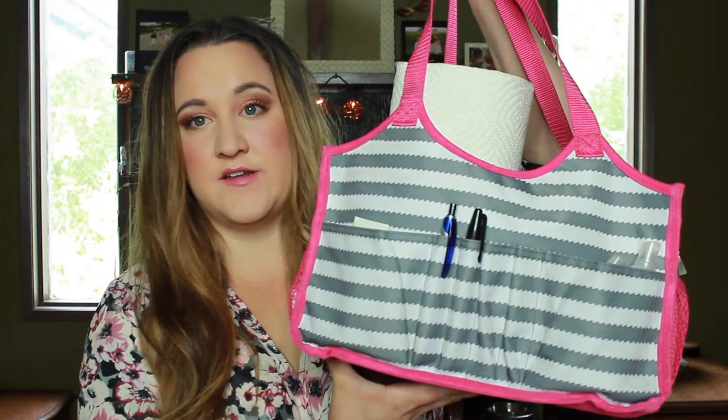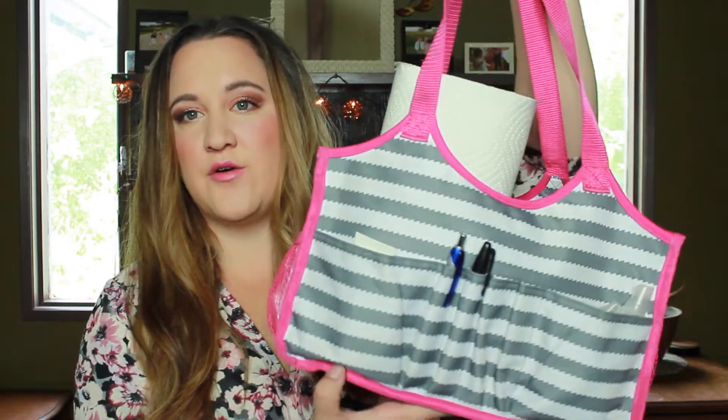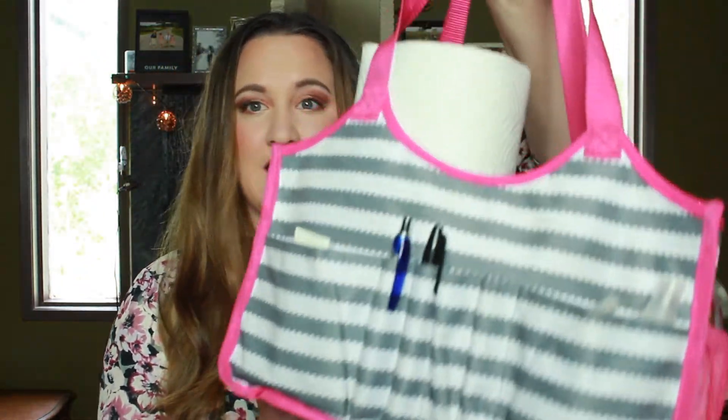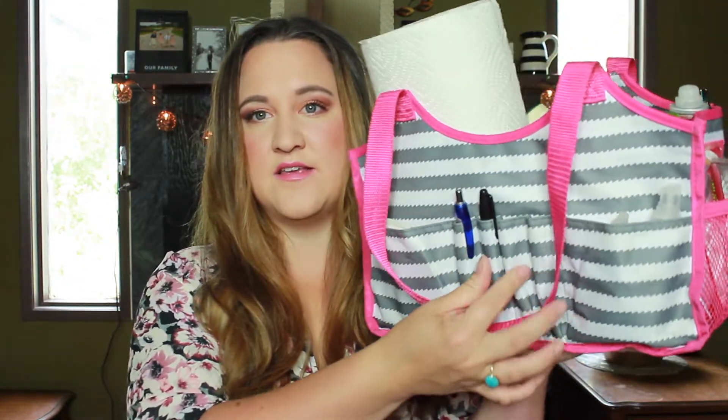So I'll start with my front seat bundle and then we'll chat about the first aid kit. The front seat bundle is housed in a tote style bag from 31 — check out your local 31 consultant if you're interested. I've had this for years and recently decided to put all the road trip stuff in here. It has handles for transporting, one big main compartment, two smaller side pencil pockets, and two mesh pockets on the ends. The inside is just one open section.